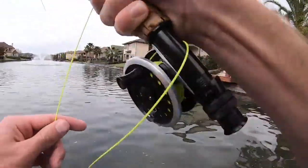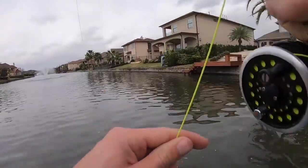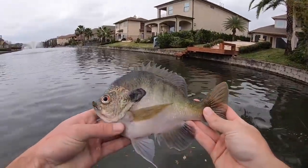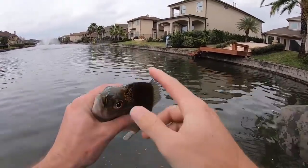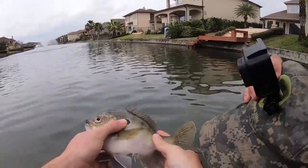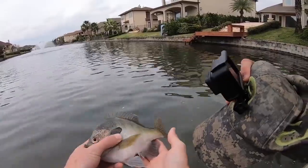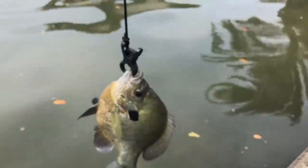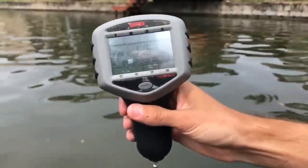Oh, I got one! Dude, look at him — he's like deformed, he's like deformed. That thing is weird. Guys, this is the most messed up bluegill we've seen in our lives. Put the fish on the scale — 1.16 pounds. Huge bluegill.